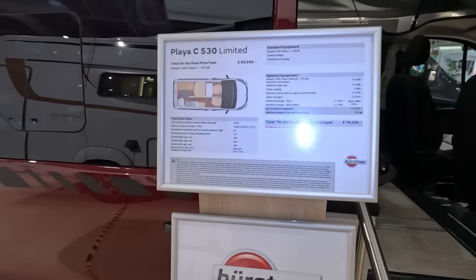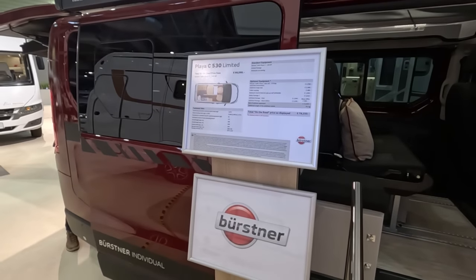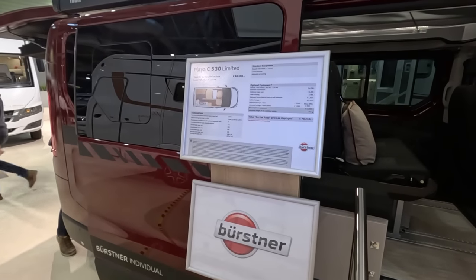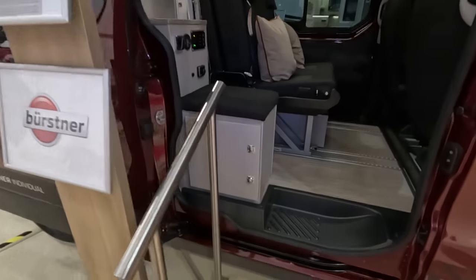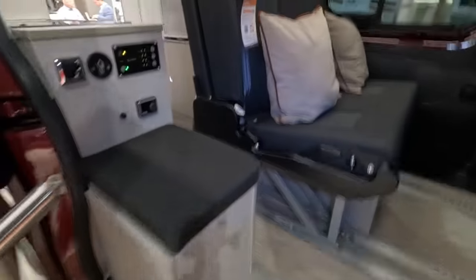It's got quite a bit of optional equipment on it, bringing it to 78,250. The massive running order is 2,588. Okay, let's have a quick look inside.